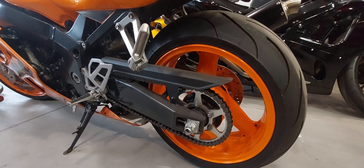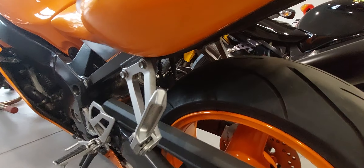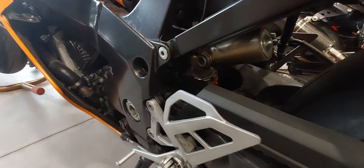Has a decent chain and sprockets. Low miles. The shock spring matches the bike — it's orange. Not sure you can see it, but it's there.